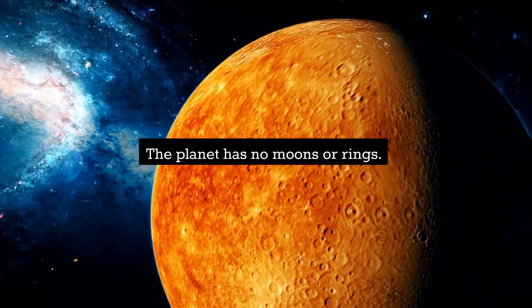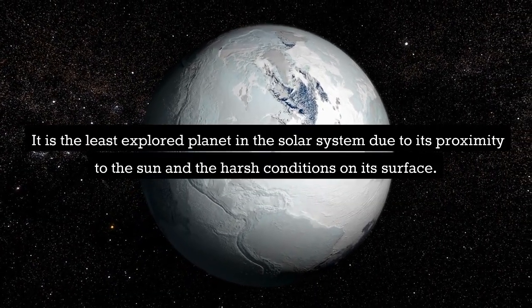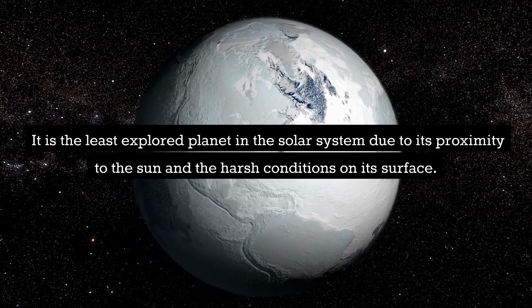The planet has no moons or rings. It is the least explored planet in the solar system due to its proximity to the sun and the harsh conditions on its surface.